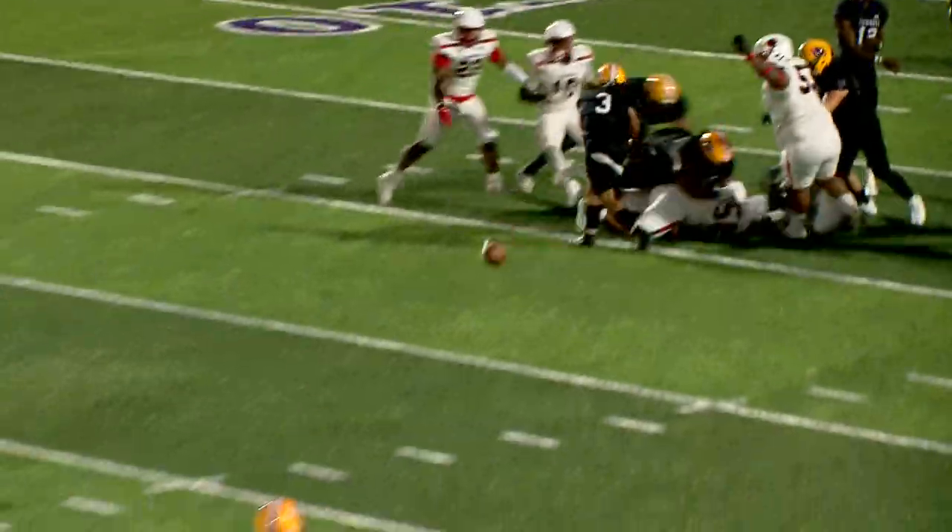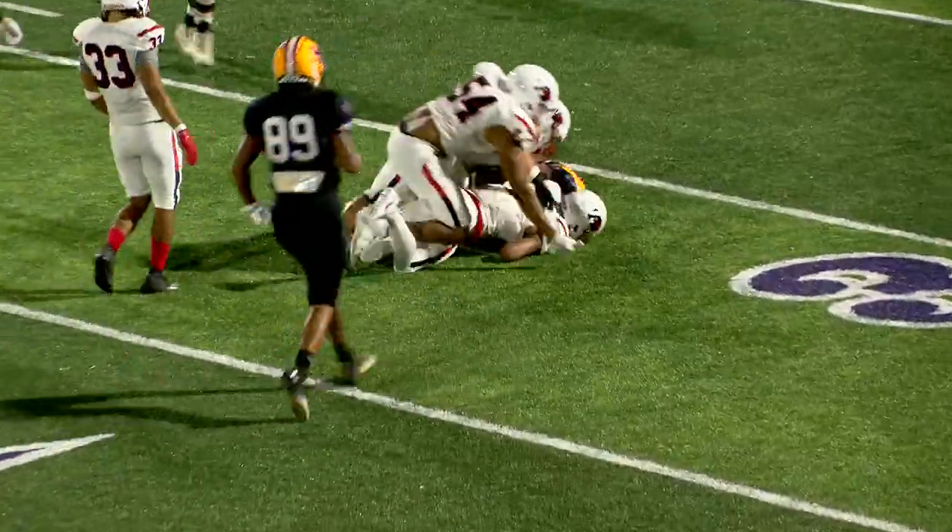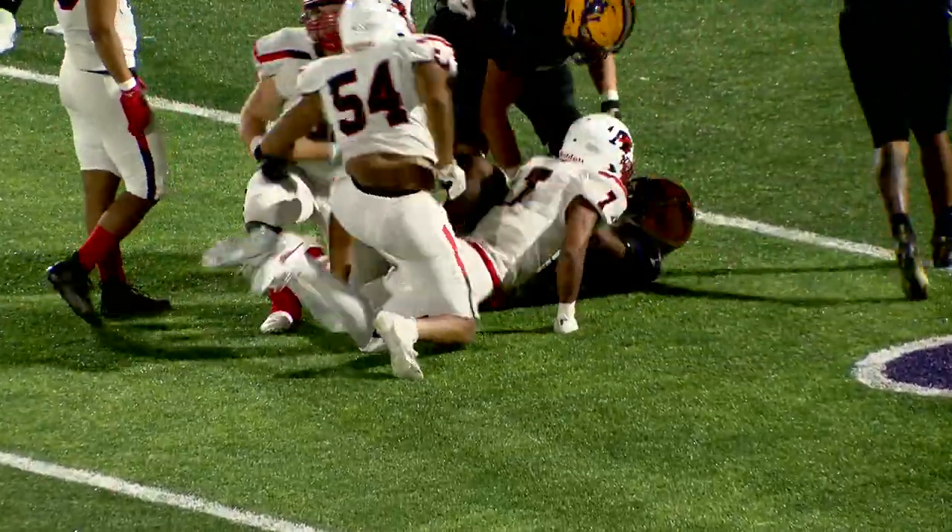Back to pass is Glenn. Glenn fires out, it's complete to Garrett. Garrett looking for some running room and he is going to be thrown down on a great open field tackle.